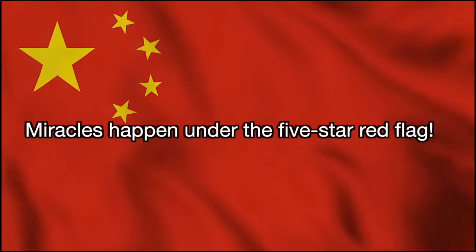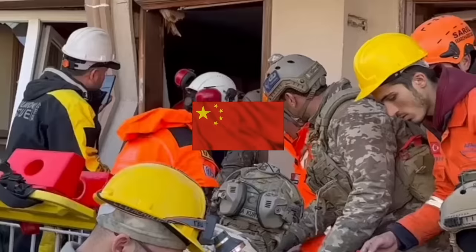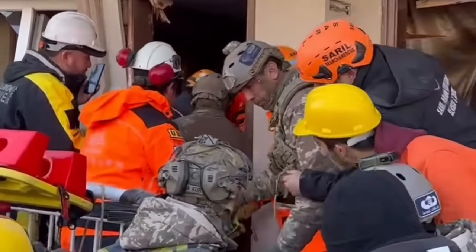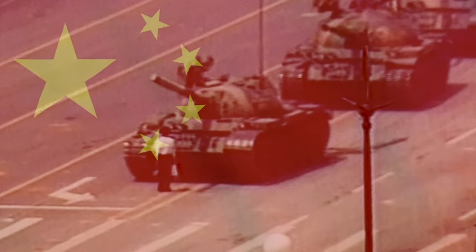"Miracles happen under the five-star red flag" — what an audacious thing to say. This has got nothing to do with that flag; it's got everything to do with the rescue workers rescuing that girl. This kind of arrogance is absolutely disgusting. I can think of a lot of things that have happened under that five-star red flag that are far from miracles. Every single time somebody is rescued and a Chinese rescue worker happens to be in the vicinity, they've been posting it as if it's some kind of victory.